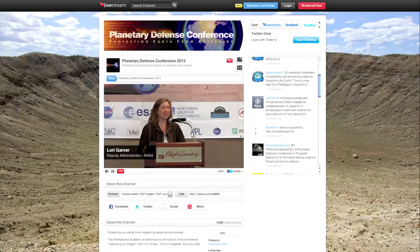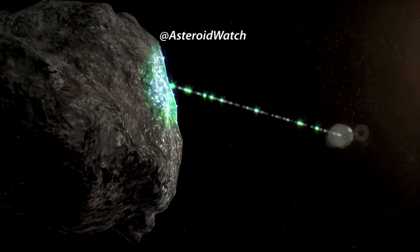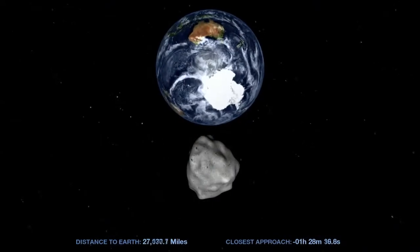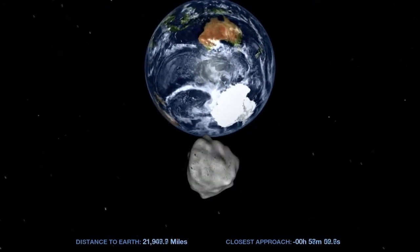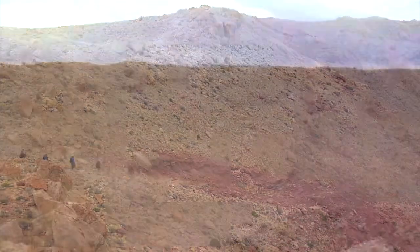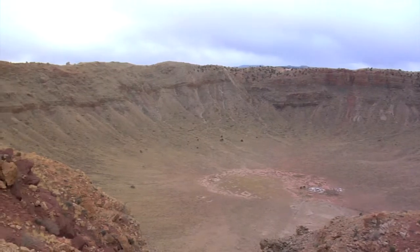Deputy Administrator Lori Garver addressed attendees of Gathering for Impact, the third International Academy of Astronautics Planetary Defense Conference in Flagstaff, Arizona. The five-day event addressed strategies for deflecting an asteroid and civil defense response should impact threaten. NASA is all about leaving the world a better place, so leaving it intact is a good benefit that we can help with. Also included was an outing to nearby Meteor Crater — one of the best-preserved meteorite impact sites in the world.